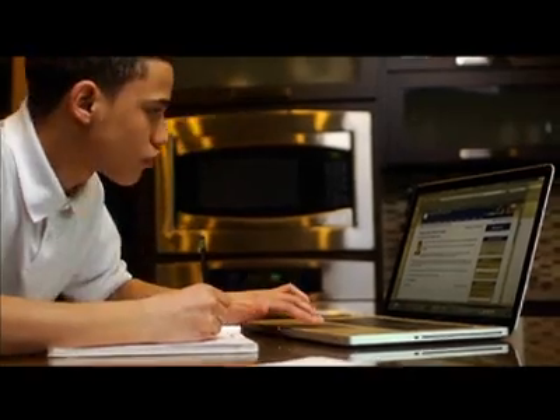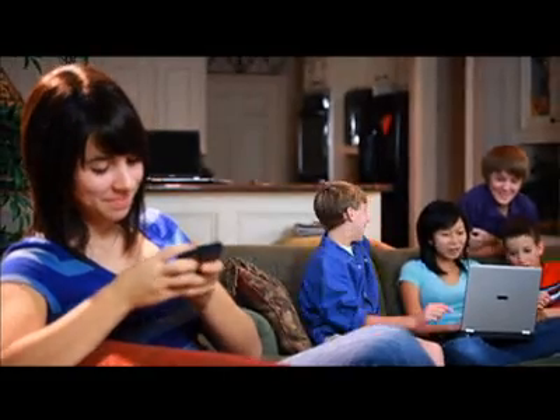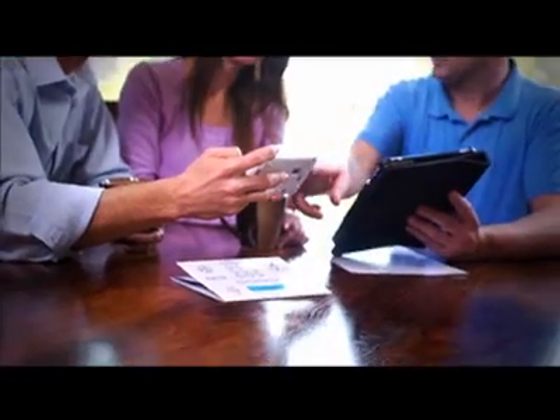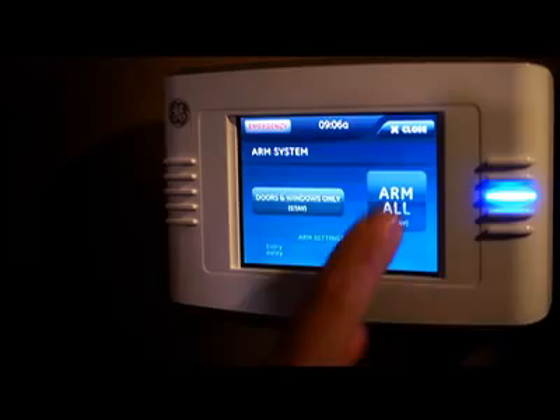The world we grew up in is not the world we live in now. The information age and digital technology have touched every aspect of our lives. Homeowners now have this technology available to create an automated home, where comfort and security can be controlled with the touch of a button. To get a better understanding of this life enhancement technology, we here at Designing Spaces are visiting a home that not too long ago would have been considered a house of the future.